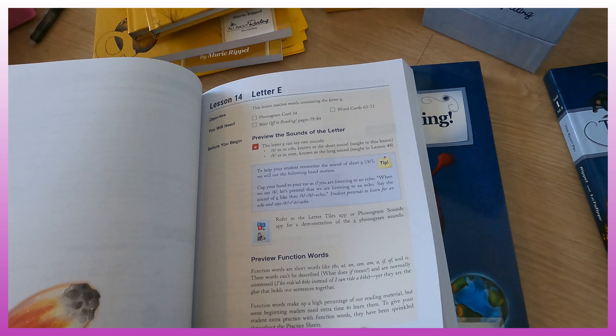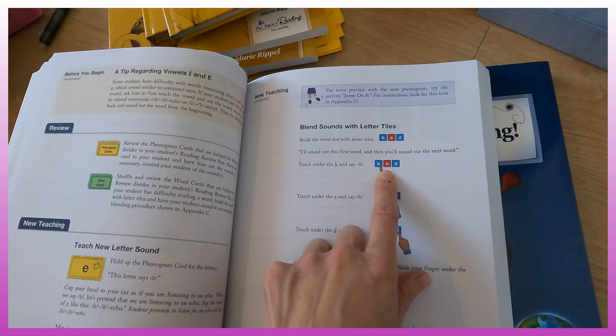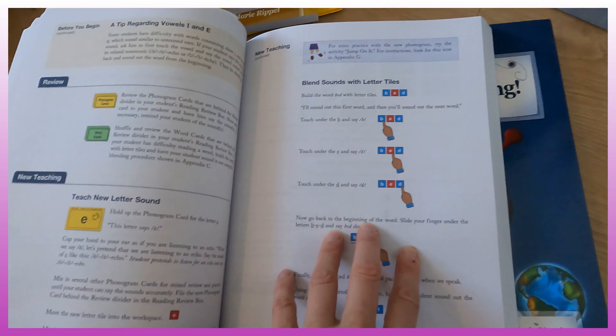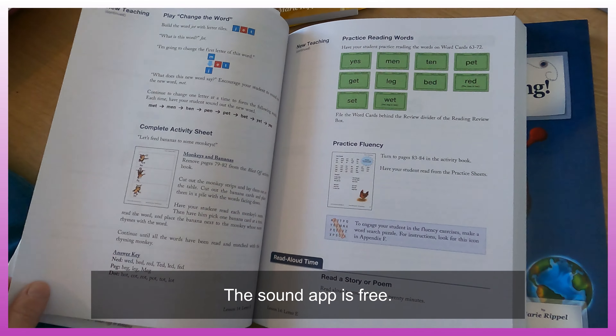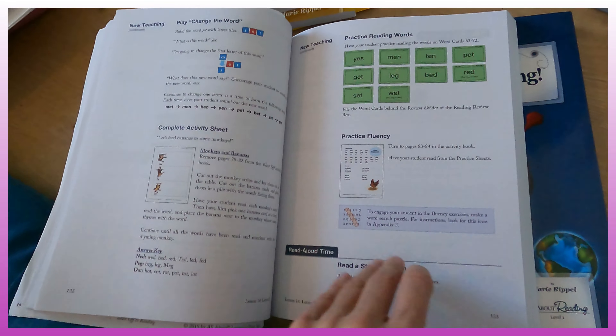You preview the function words and you're going to use the tile app, which I think is another $14. Or you can just get the magnets that come with the kit and make words that way. The app is pretty fun though. They also have an app to teach you the sounds, which is helpful if you don't know the sound yourself. A lesson does take time — I'd say you're looking at maybe 25 to 30 minutes per lesson, but very early on they will get the confidence of reading.